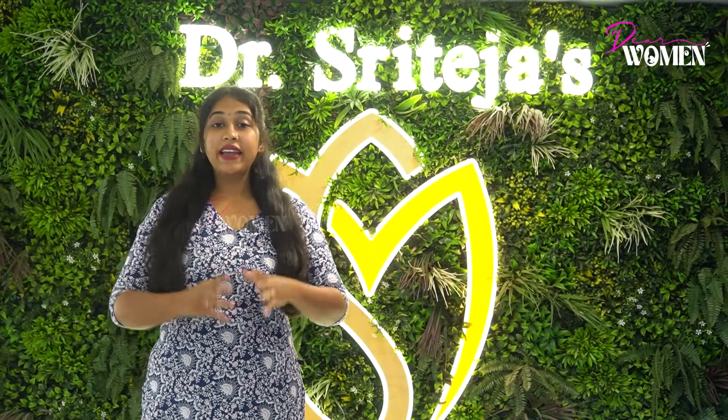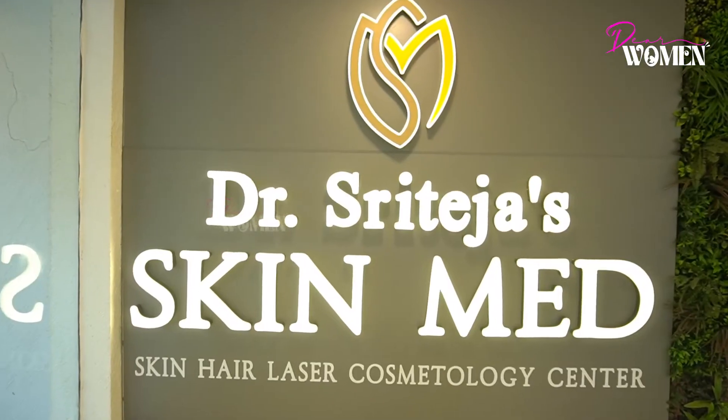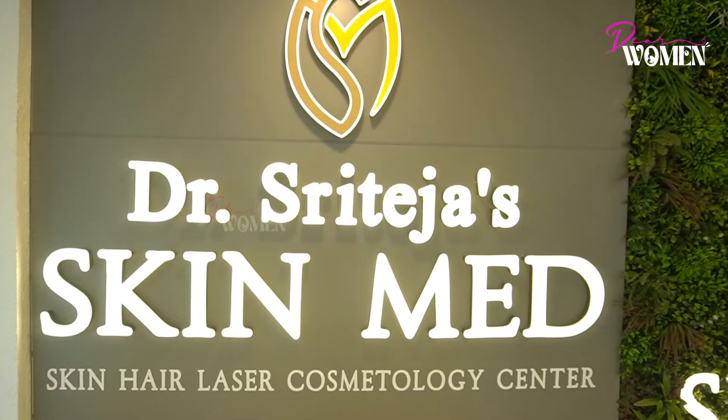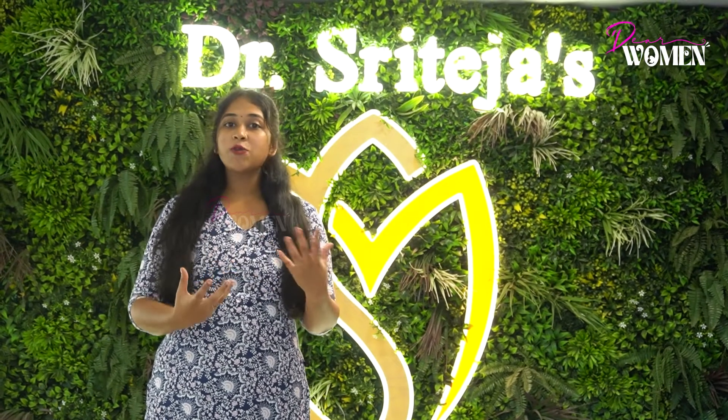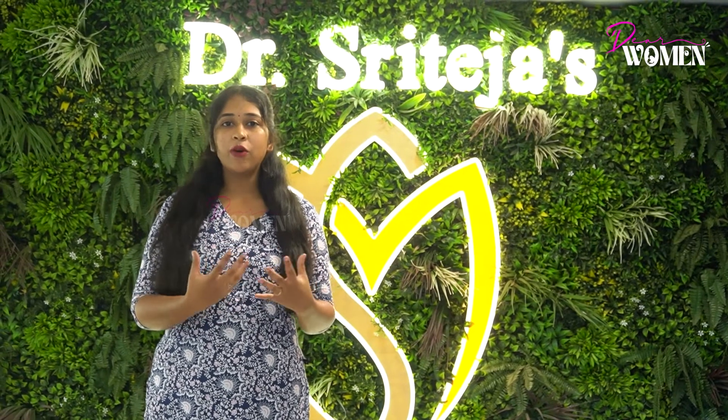Hello, my name is Shweta. Where are you from? It's called the Teja Skin & Cosmetology Center. What do you think about this? There is a very famous therapy in the cosmetology industry.